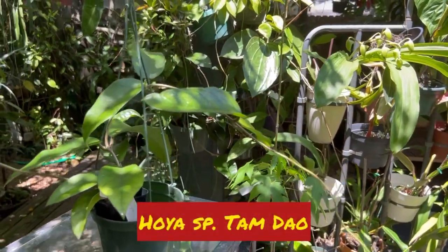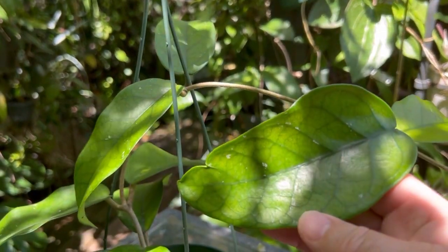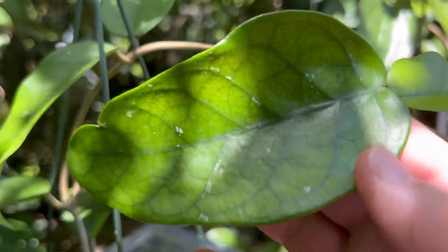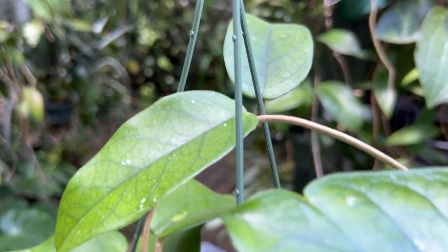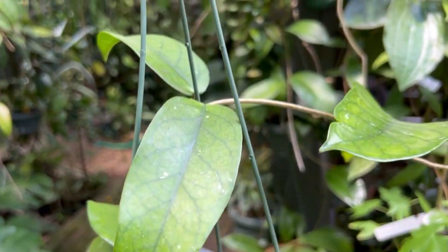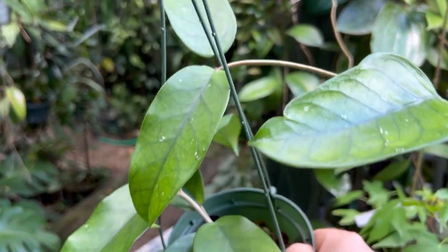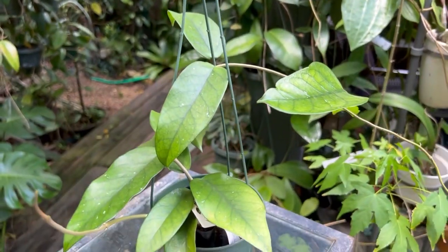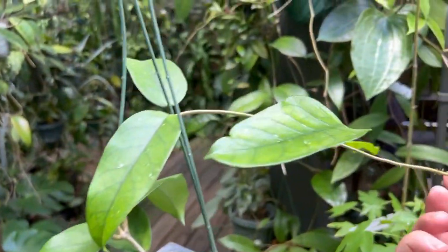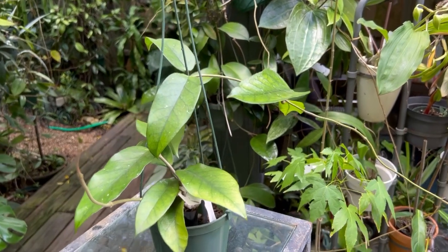Just a quick update because it's getting so hot and this video is getting long — this is hoya species Tan Dao, from Vietnam, and it's quite gorgeous, quite veiny. The leaves seem to be getting bigger and it seems easy to grow. I haven't been able to bloom it yet, but I have a feeling it'll probably look similar to a hoya carnosa. These new hoyas coming out of Vietnam are quite beautiful — really nice colored green with a lot of veining, making gorgeous foliage plants.